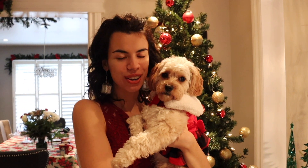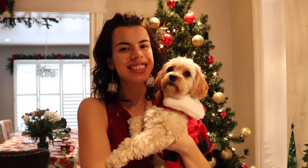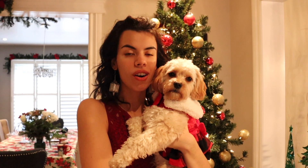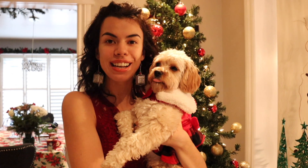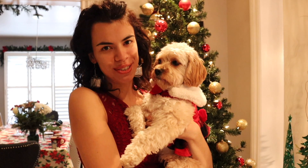Hey everybody and welcome to our channel. If this is your first time checking us out, thanks so much. My name is Nessa and this here is my Cavapoo puppy named Sophie. We're actually going to be trying out something a little bit different today. I've always wanted to make vlog style videos where I take you on adventures and day-to-day life with Sophie. So I thought why not try it out with Christmas? We've got a lot of things planned. Sophie and I are so excited to spend our very first Christmas together.